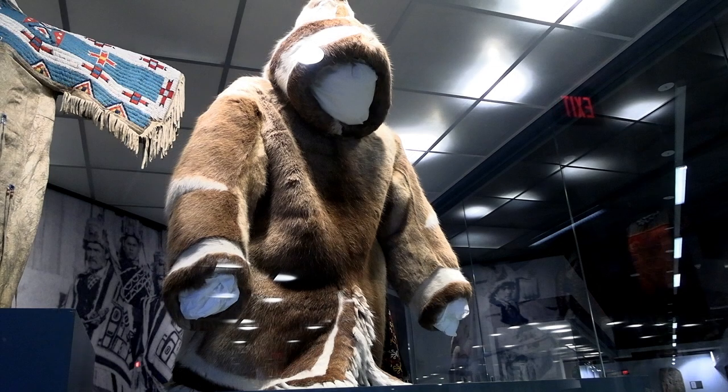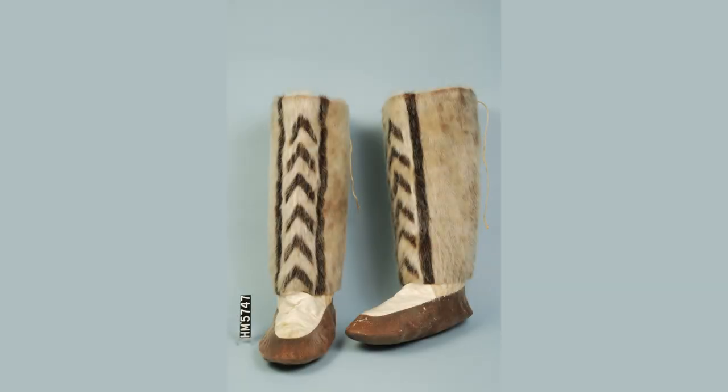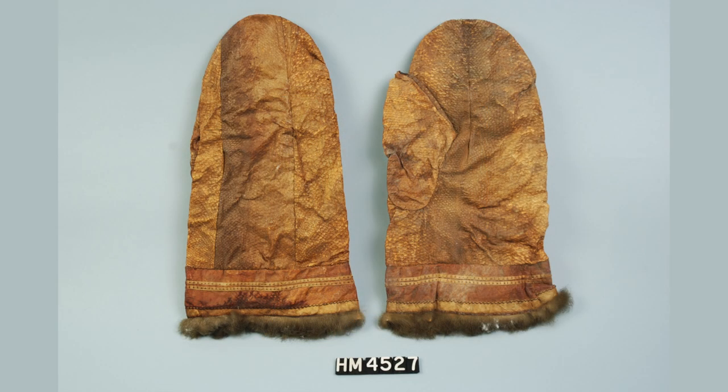This is an example of a caribou hide parka. Caribou hair is hollow, providing a high level of protection from the elements, and was extremely warm. Pants were generally made from sealskin, making them waterproof. Boots generally featured sealskin uppers and tougher walrus-hide soles. Mittens could be made from seal or other fur-bearing animals — sometimes even from fish skins.